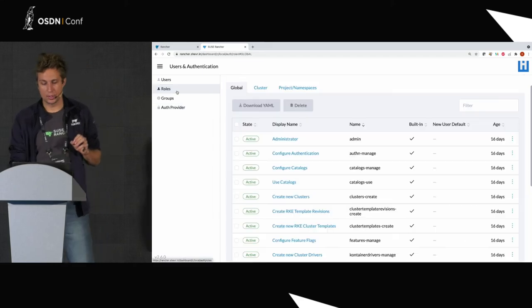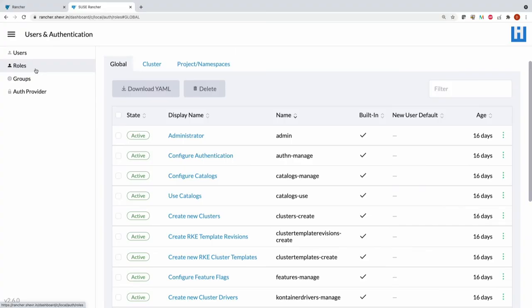We also do authorization — Rancher comes with a number of predefined roles which allow you to be quite flexible in giving permissions to your clusters. If you want to take one word from my presentation, take the word simplicity. Rancher just simplifies things and speeds you up when you start with Kubernetes clusters.